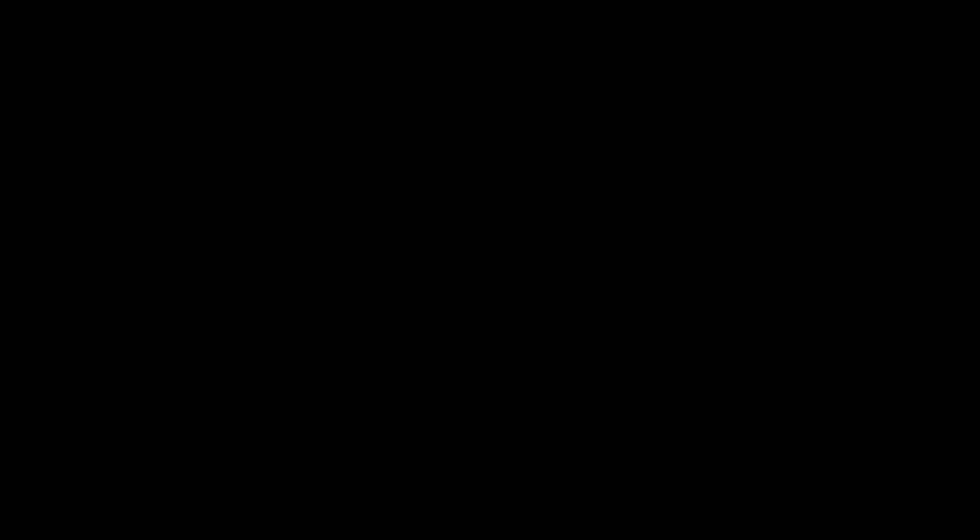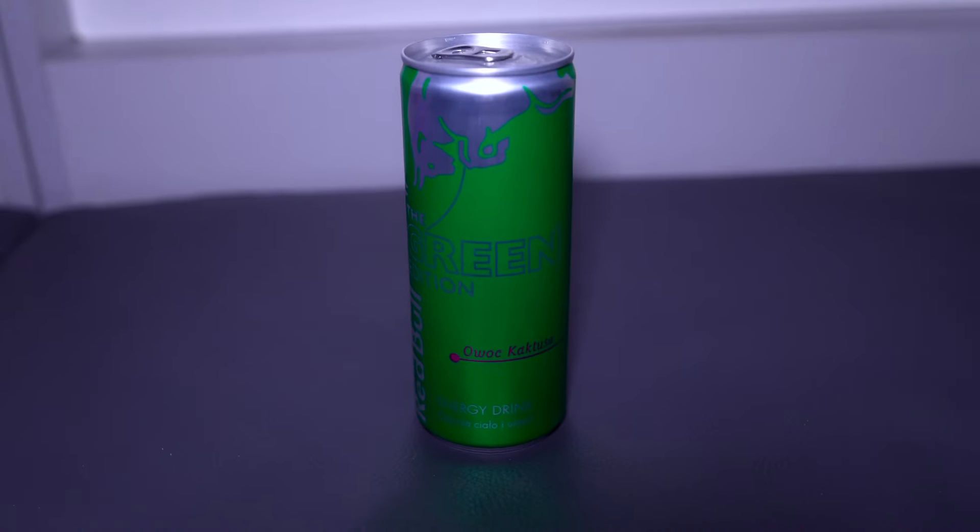Last but definitely not least — and it might be the most essential item in my bag on game days — I have to have my energy drink, preferably a Red Bull. I like the green one, the blue one, and the orange one. I probably already drink one a day anyway, but on game days I cannot forget it. I don't even know if it gives me energy at this point, but I just have to have it. It's not a game day without my Red Bull.